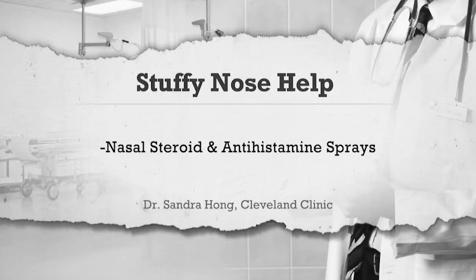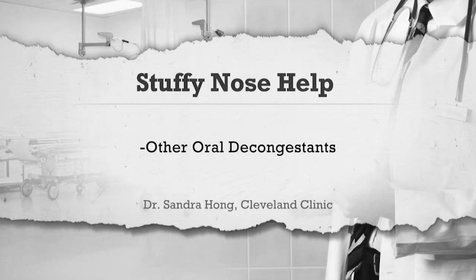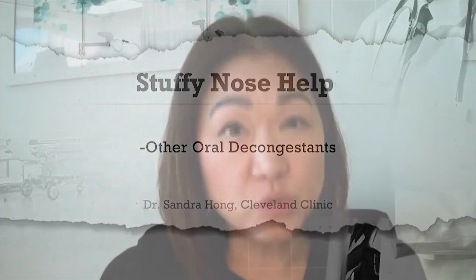She says nasal steroid and antihistamine sprays can also help, and there are still oral decongestants — things like pseudoephedrine over-the-counter. The thing about these is that you do need to go and speak with your pharmacist to sign for those.